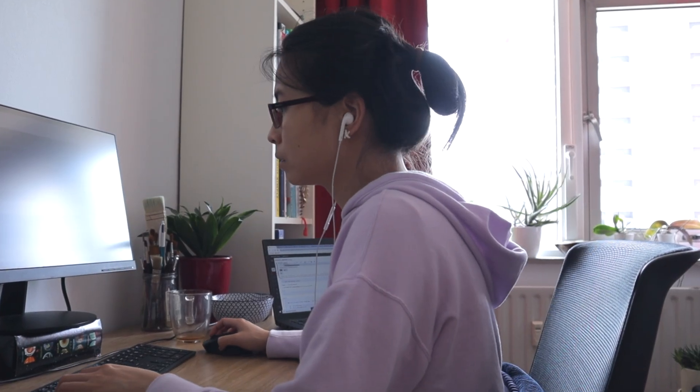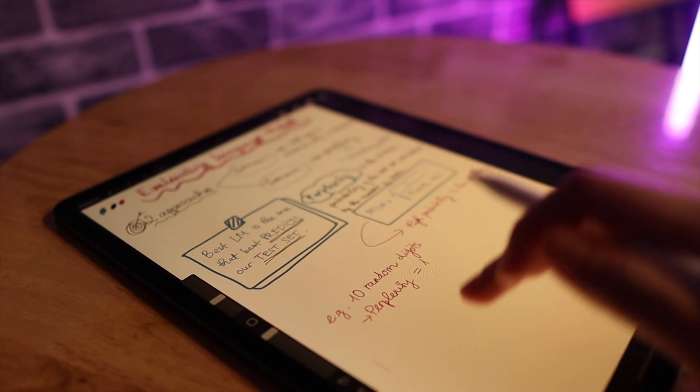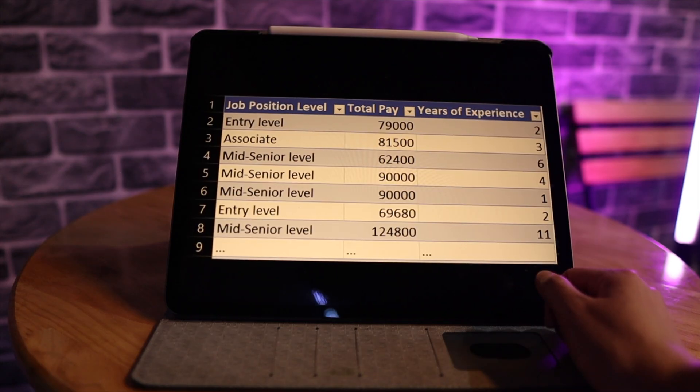Besides studying for a computer science degree, I also often take online courses to learn new skills. And this iPad Pro has been my go-to device for watching lectures, videos, and for reading.